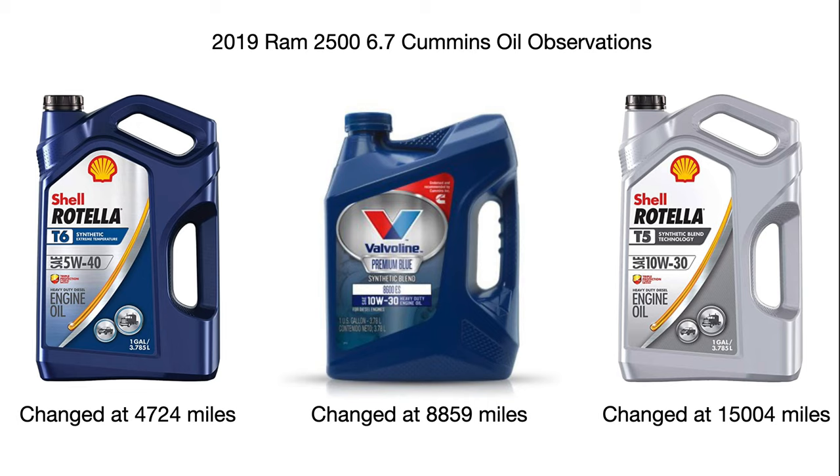This is an oil observation video for a 2019 Ram with the 6.7 Cummins diesel, or model year newer, also any 6.7 Power Stroke 2017 and newer. Bottom line up front: with a 2019 Ram 6.7 Cummins, my truck seems to like Shell Rotella T5 10w30.